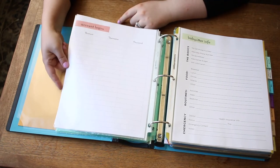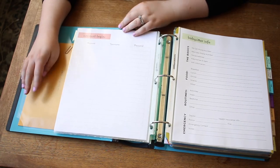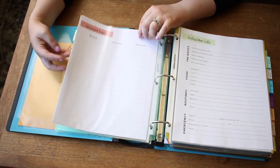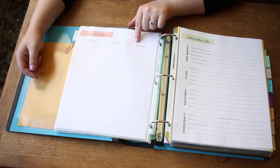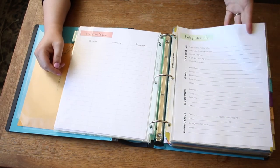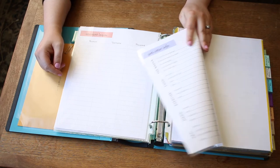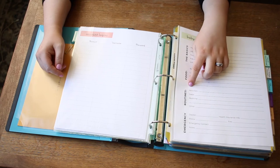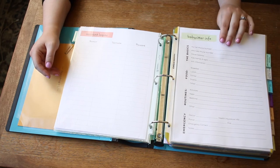Next, the account logins sheet. This is so useful for keeping track of banking information and any account logins — usernames and passwords depending on what you're doing. Obviously this is one I'd want to keep private. Next, I also put in a pet sitter info sheet and a babysitter info sheet — things like what can they eat for dinner, what activities do you suggest, any emergency information, where are you going to be. This would be a really good one to laminate and redo.